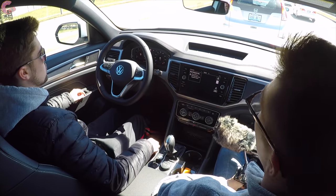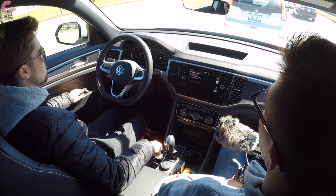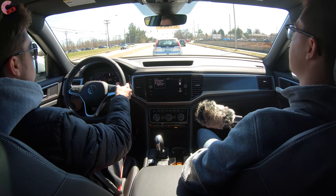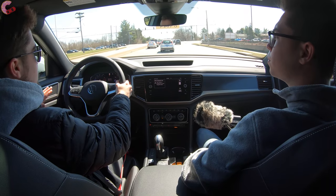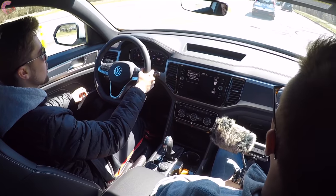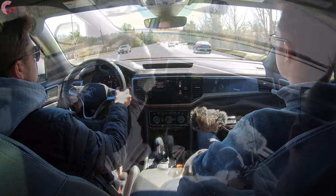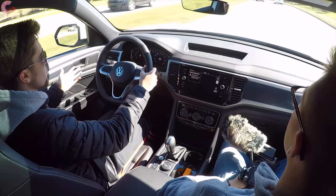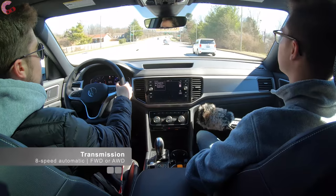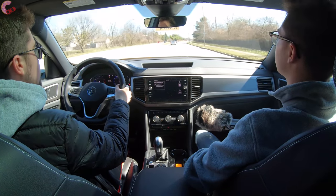The auto start-stop system feels very Audi-esque in the way that it restarts without hesitation or any shuttering — really really nice. One of the main characteristics of this vehicle is just a smoothness overall, and the standard 8-speed automatic transmission really plays into that. It fires off shifts quickly but is also pretty responsive when you put your foot down to drop a gear and get back up to speed. No complaints — it just kind of blends into the background.